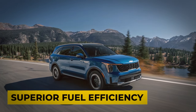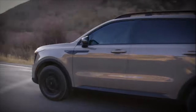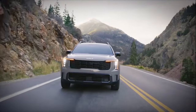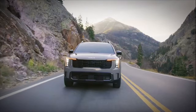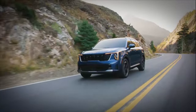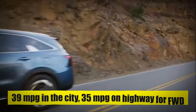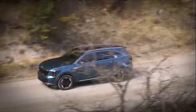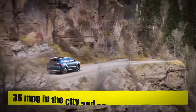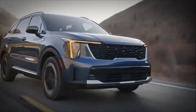Reason Number 5: Superior Fuel Efficiency. The 2024 Kia Sorento's commitment to efficiency is a game-changer for those who prioritize economy and environmental consciousness. The 2024 Sorento hybrid stands out in the fuel efficiency department, with an EPA-estimated 39 mpg in the city and 35 mpg on the highway for front-wheel drive models. If you opt for the all-wheel drive version, you're still in for efficient performance with 36 mpg in the city and 33 mpg on the highway — a testament to Kia's dedication to creating vehicles that are kind to both your wallet and the environment.